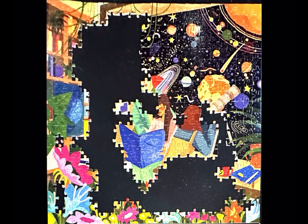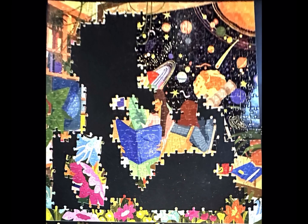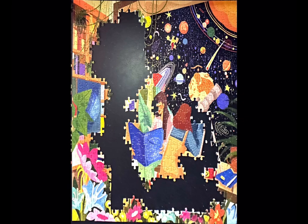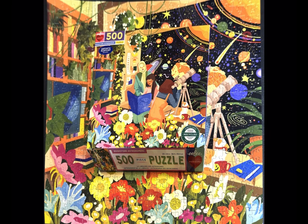I work on puzzles in bed sometimes depending on how I feel. When I chose this puzzle I had no idea that it would go together in less than two hours and 45 minutes. I did stop in the middle to take a nap, but I used the Puzzle Tracker app and was able to get a minute-by-minute view of how I was working on this puzzle.